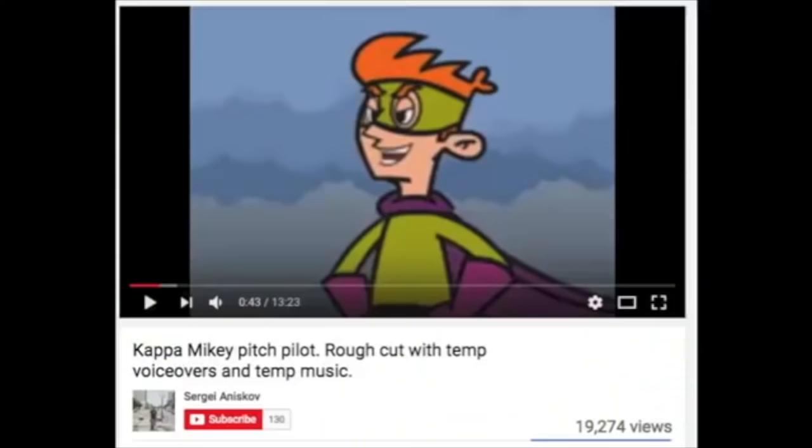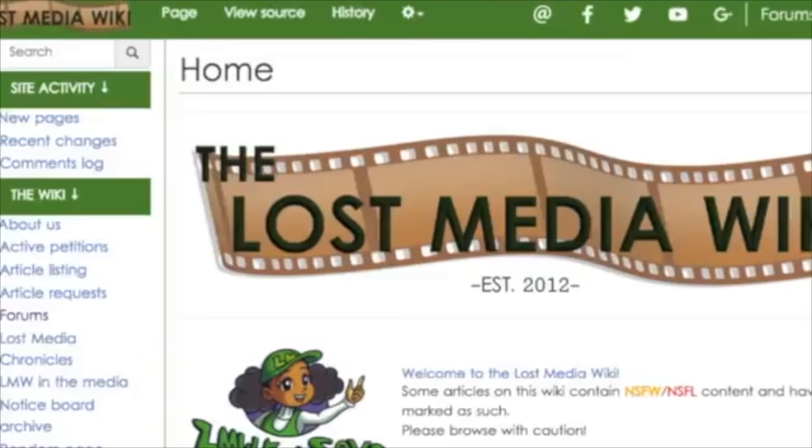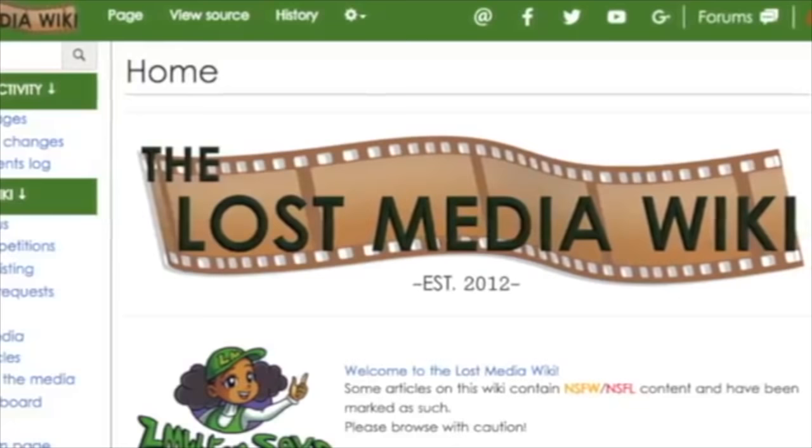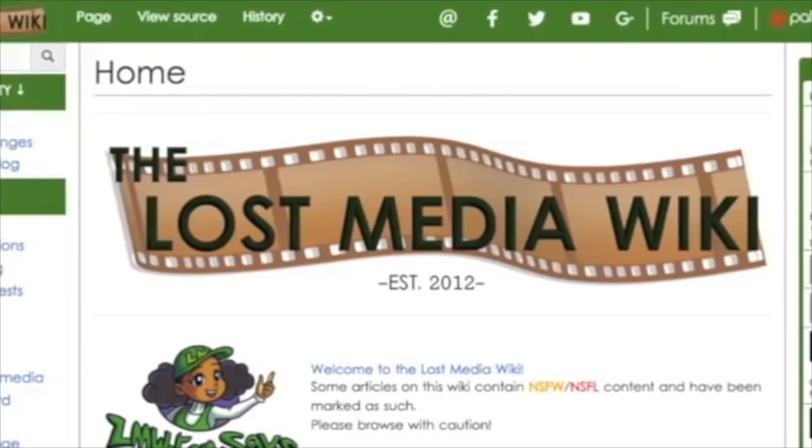The MTV Kappa Mikey pilot was found only a few weeks ago, and now Johnny Quasar. The community is making strides in all of these old topics that have been lost for what seems like forever, and with each new topic uncovered, it brings more awareness and victories to the lost media scene. I'll leave the link to both Quasar shorts in the description, because they're really cool to finally be able to see. Here's hoping more lost media can be uncovered.